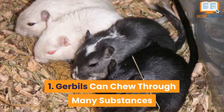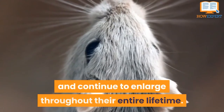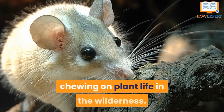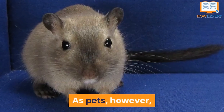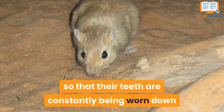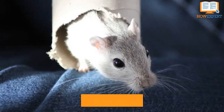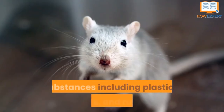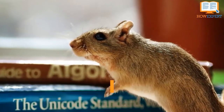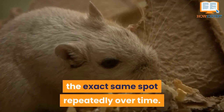Number 1: Gerbils Can Chew Through Many Substances. Gerbils' teeth never stop growing and continue to enlarge throughout their entire lifetime. Living in the wild, this isn't normally a problem due to constant chewing on plant life. As pets, however, it's important to keep lots of chew toys around the household so that their teeth are constantly being worn down and kept from overgrowth. These teeth are also very sharp and can chew through lots of different substances, including plastics, wood, and rubber. These creatures can easily chew through the plastic bars or pieces of their cages and should be kept a close eye on if you have one as a pet, in case they start chewing on the exact same spot repeatedly over time.